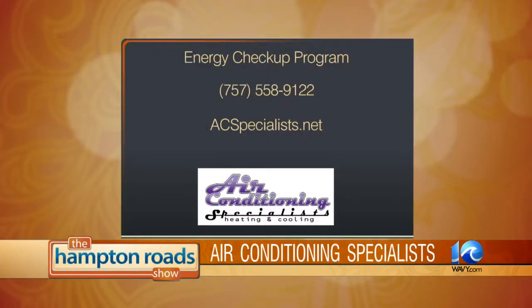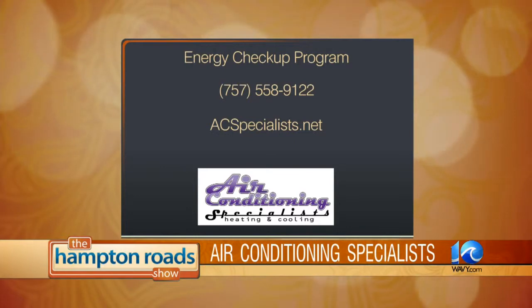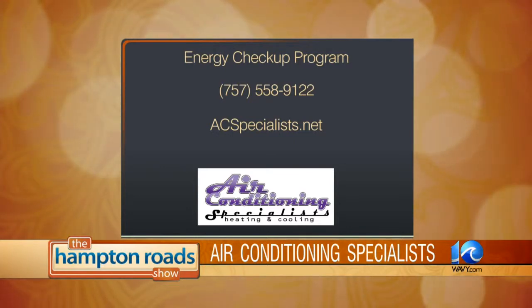For more information about the energy checkup program and other services, you can contact Air Conditioning Specialists at 558-9122 or visit them online at acspecialists.net. Thanks for being here this morning.